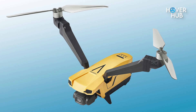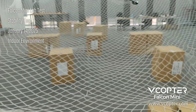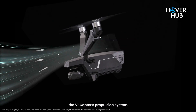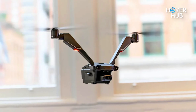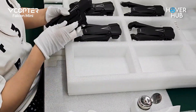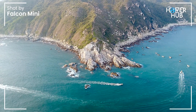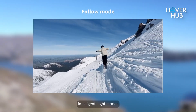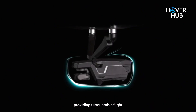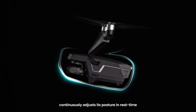Visually, the Falcon Mini is a stunner. That futuristic V-frame isn't just for show. The independent, tilting rotors make it super nimble, letting it pull off sharp turns and quick accelerations. Oh, and it's ridiculously quiet. Forget the loud buzz of traditional drones — this one whispers. Thanks to its efficient design, it boasts an impressive 34 minutes of flight time. That's top tier for something this compact. And the camera? It's a 4K beast on a 3-axis gimbal. Smooth, steady shots, even in windy conditions.